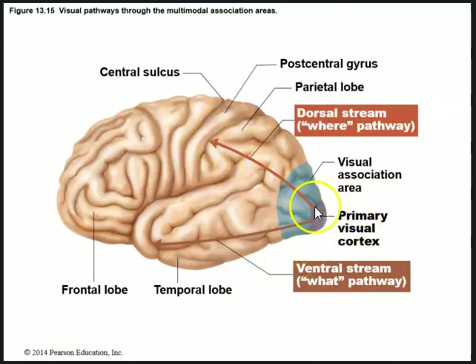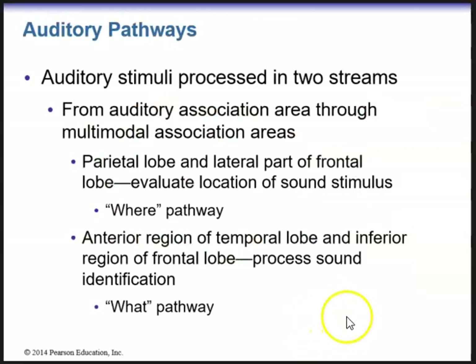Here is the dorsal stream — the 'where' pathway — and the ventral stream — the 'what' pathway. The auditory pathway also goes through the multimodal association areas and is processed in two streams. The 'where' pathway goes from the parietal lobe and lateral parts of the frontal lobe, evaluating the location of sound. The 'what' pathway identifies what the sound is, and is the anterior region of the temporal lobe and inferior region of the frontal lobe.